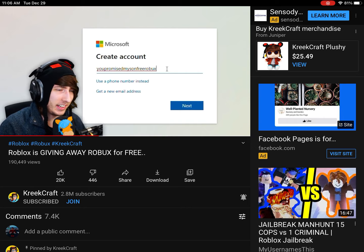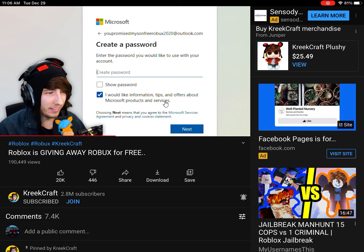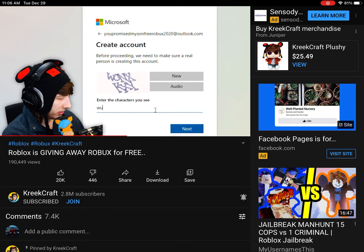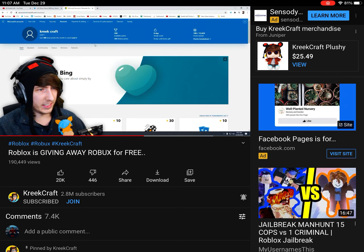You promised my son free Robux. I guess he can now get Robux. I just realized I need to get a new email address as well. So let's do that — 'you promised my son free Robux at Outlook.com.' Somebody already has it, so let's go with 'you promised my son free Robux 2020.' That sounds good to me. Now I need to create a password. I've made my password. January 1955 — I'm an old boomer. I need to put in these characters. And next. First name: Kreekcraft. Last name: Kreekcraft. There we go.